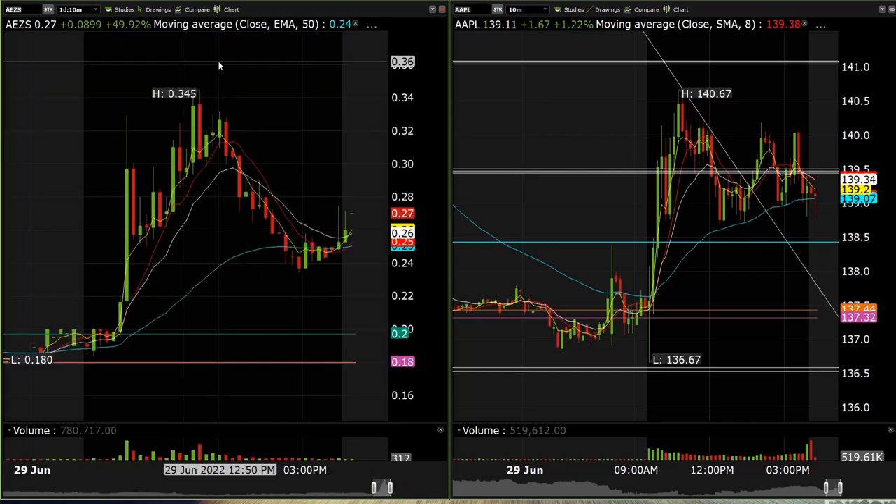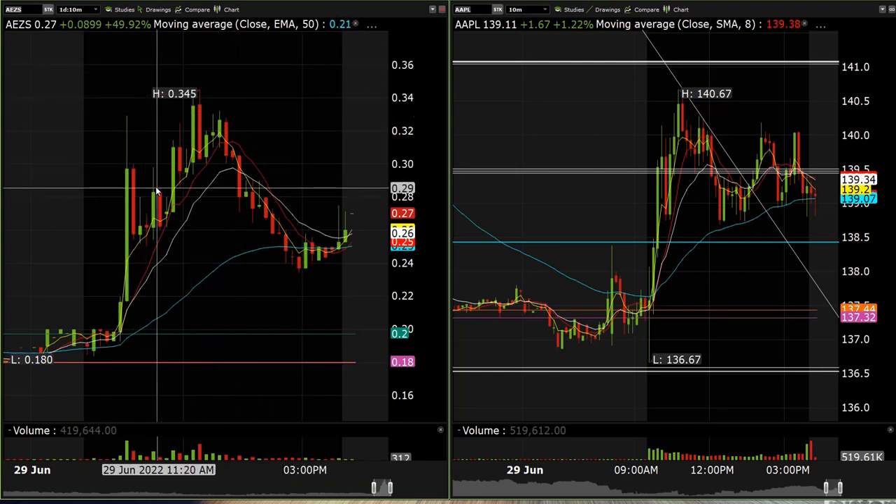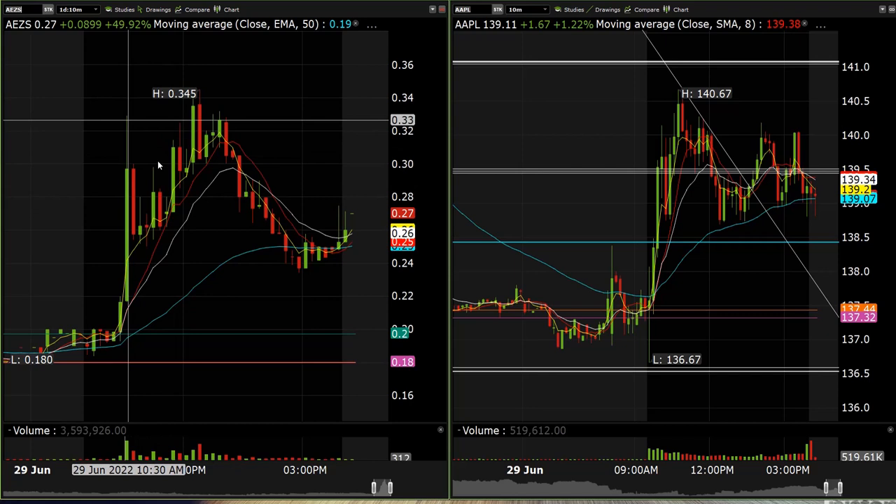Best trade of the day was AZS. We grabbed this long with some size at 21 cents and traded it all the way into the 34 cent area. We actually added into the position again after we scaled out on this little flag for continuation — that was a nice one. We tried WIND short and ended up exiting that one pretty much flat. LITM off the lows for about 14 cents — we're holding that swing overnight.